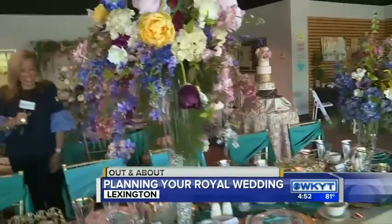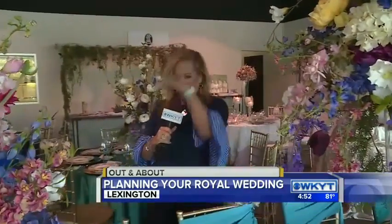You guys can check out how to put your own royal wedding together — they can help you, they've got it all under one roof here at Perns, located in Woodhill. I'm Deanne Stevens, out and about. I'm going to taste the fruit-flavored cake — not the fruitcake! Back to you guys.